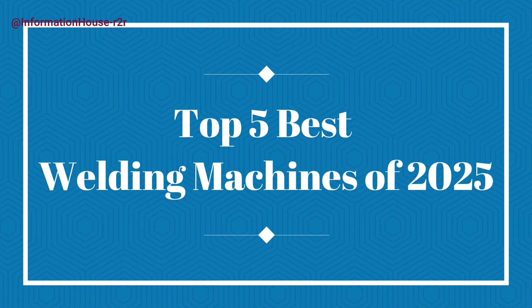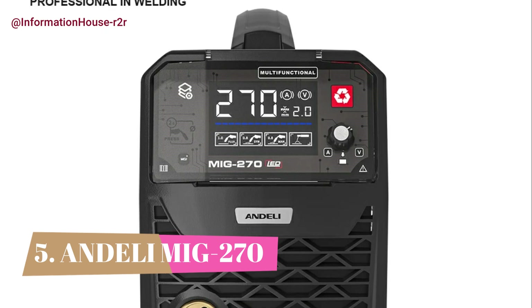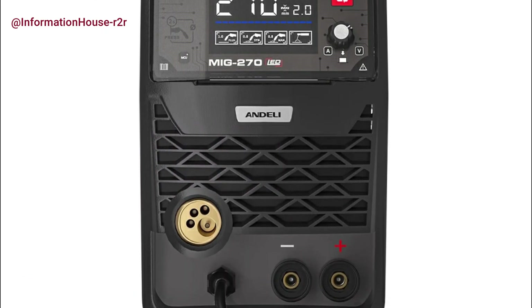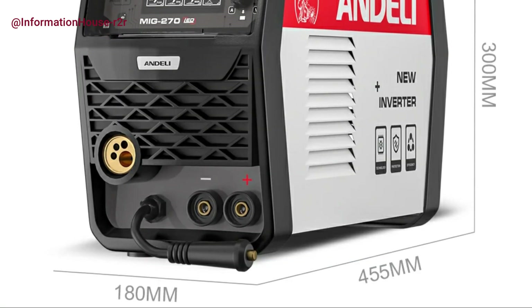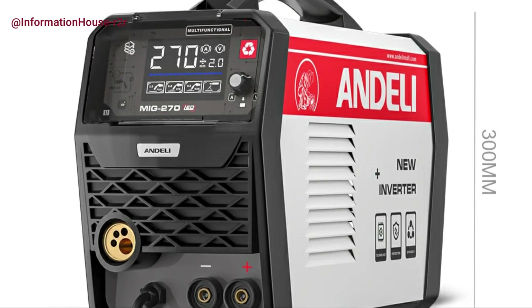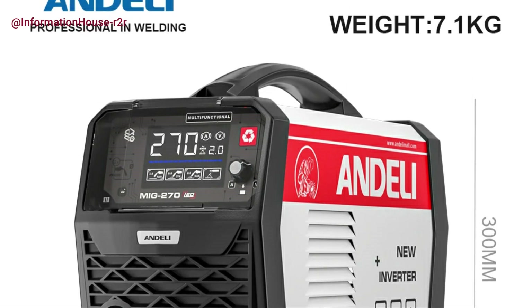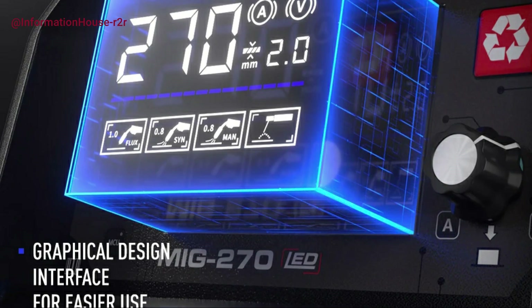Number 5: Andeli MIG270. The 3-in-1 MIG welder combines Flux MIG, Lift TIG, and MMA modes and operates on both 110V and 220V power sources, offering versatile performance for various welding tasks. This multi-process welder is a time- and cost-saving solution, ideal for both beginners and experienced welders who need a portable and efficient welding option.